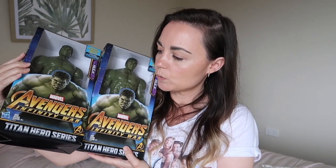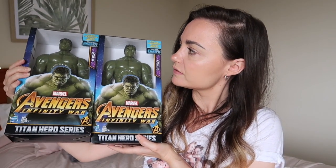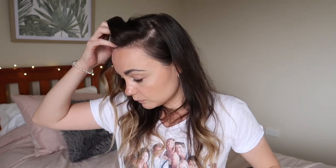Last but not least, I got two of these Avengers Infinity War Titan Heroes Series Hulk action figures. The reason I got two is because they were only ten dollars each and they're actually huge. My niece and nephew's little brother is having a birthday next week and we're seeing him today, so I'll give him one. I know my nephew will be sad he didn't get one, and his birthday is next month, so I'll put this one away for him too — can't get one without the other! And that's everything I purchased at Kmart recently — I really hope you enjoyed this video, please give it a thumbs up, subscribe, and I'll see you in my next video. Bye!